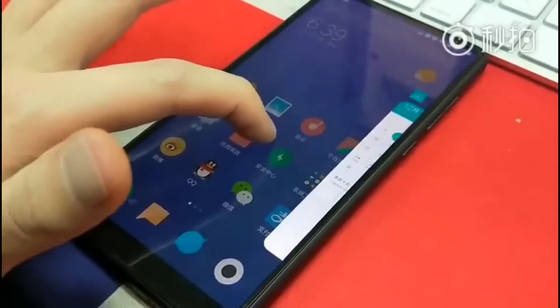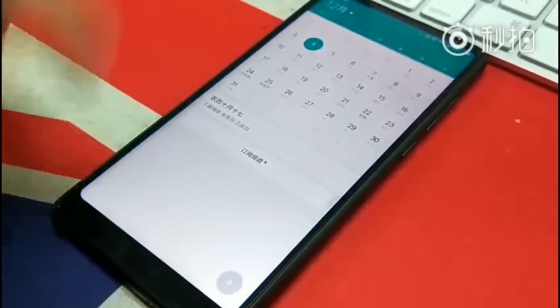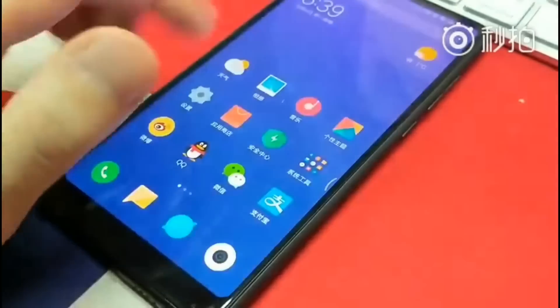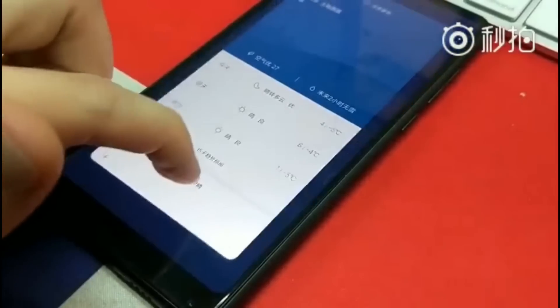Xiaomi has implemented the iPhone X-like gesture in MIUI 9. As you can see, the gestures are exactly like iPhone X — swipe gesture shows the recent apps, and swiping hard closes the apps in the menu.